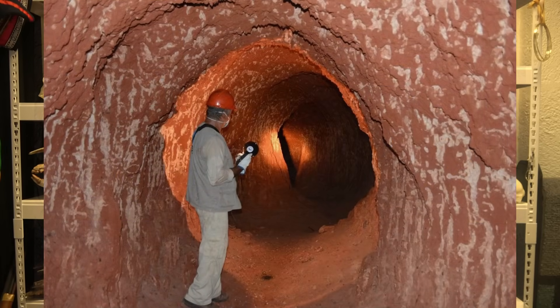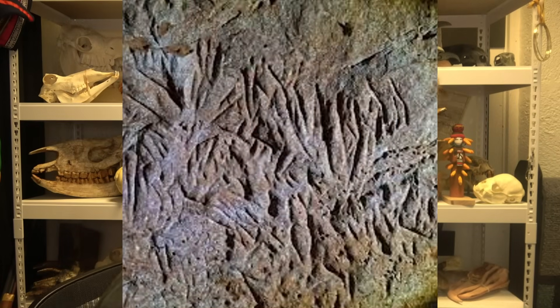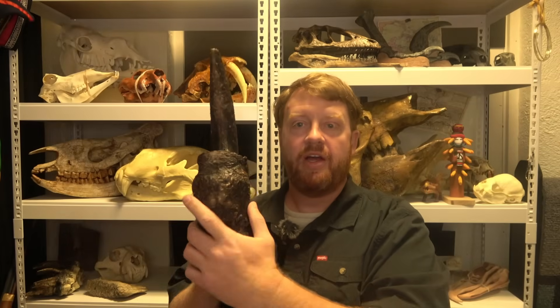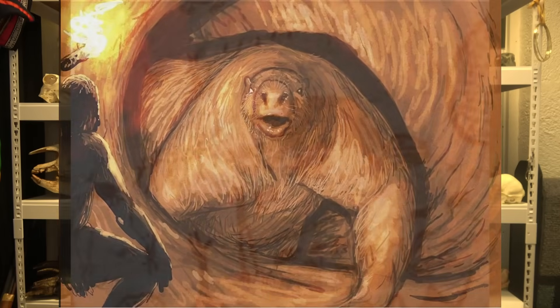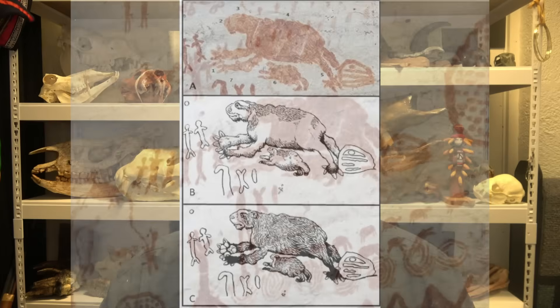Sloths went extinct very recently, and we know there was rich human interaction with them. They're a South American taxon that moved northward into North America. In South America, they dug enormous caves — we still have those caves and can see where they clawed the sides with their big claws. We have instances with ancient petroglyphs and pictographs where ancient people seem to have depicted their encounters with giant ground sloths.